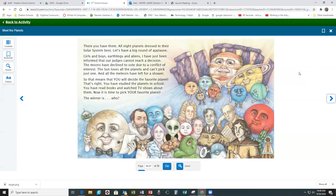And there you have them, all eight planets dressed in their solar system best. Let's have a big round of applause! Girls and boys, earthlings and aliens, I have just been informed that our judges cannot reach a decision. The moons have declined to vote due to a conflict of interest. The sun loves all the planets and can't pick just one. And all the meteors have left for a shower. So that means that you will decide the favorite planet. That's right — you have studied the planets in school. You have read books and watched TV shows about them. Now it is time to pick your favorite planet. The winner is who?